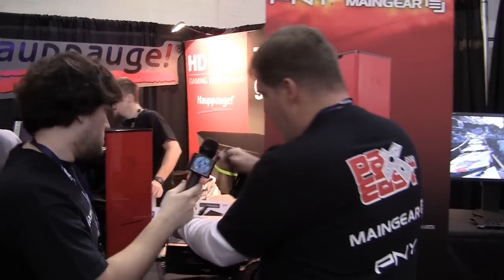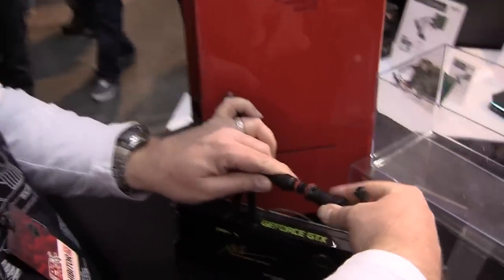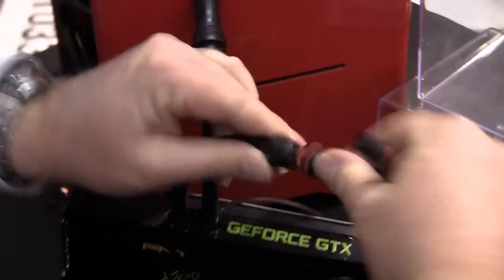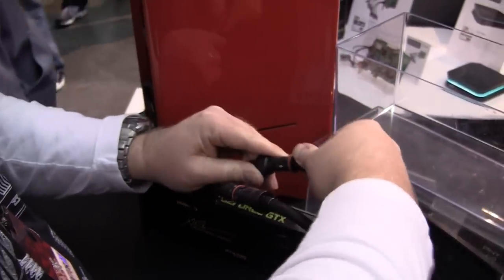Let me show you how. All I do is take this end here, plug it in, make the turn, and boom — it's connected. Do the same thing over here and boom, it's connected. Fully enclosed, fully capable.